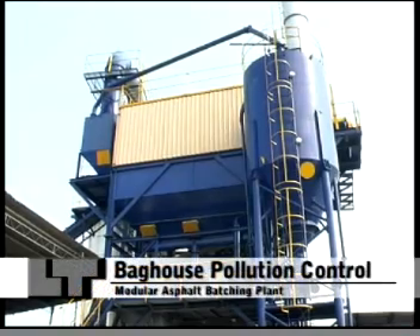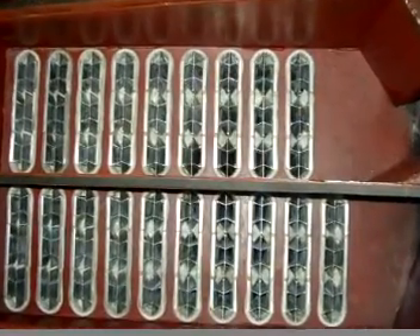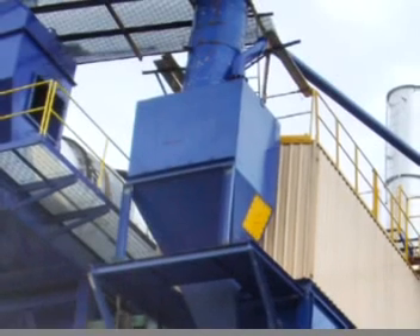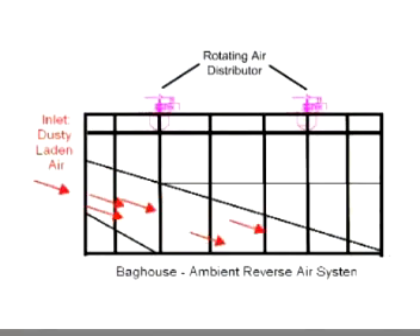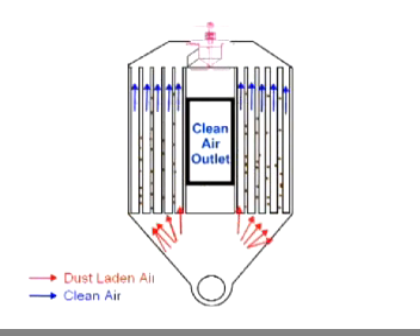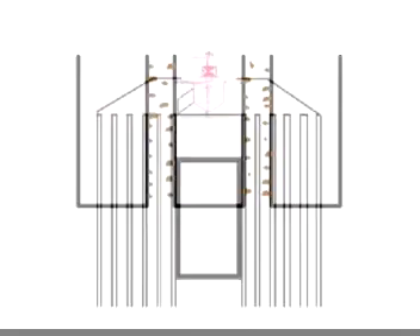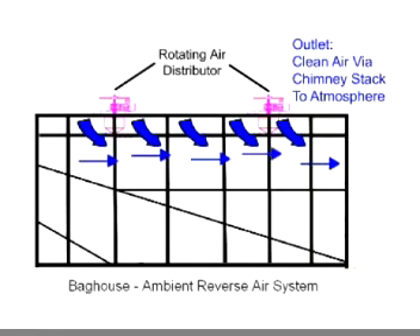The baghouse pollution control system. Designed using an ambient reverse air system, the baghouse eliminates the need of a large air compressor as utilized by the pulsejet baghouse. The profile of each filter bag is maintained with corrosion-resistant aluminium cage. The ambient reverse air system allows efficient cleaning of dust-laden air, at the same time prolonging the life of the filter bags. Dust-laden air enters the baghouse via a large expansion box and a pre-separator, ensuring coarse dust is initially arrested before reaching the filter bags. A normal operation begins with the dust-laden air permeating the external surface area of the filter bags. Fine dust is trapped along the external surface; clean air then emerges from the interior of the filter bags, flows through the air distributor and ducting in the baghouse, and dissipates via the chimney stack to the atmosphere.